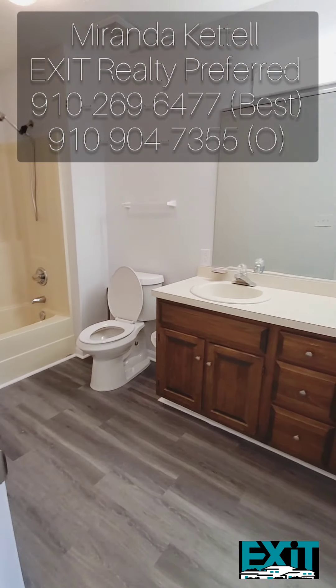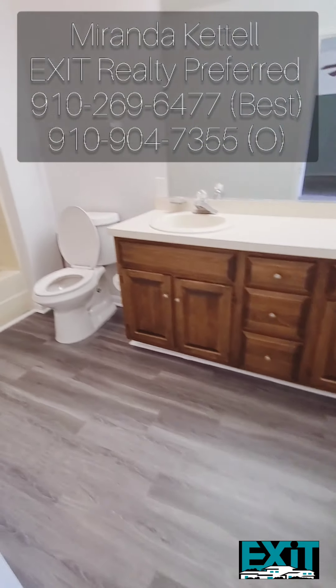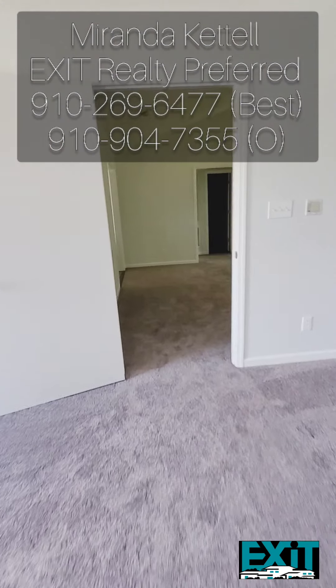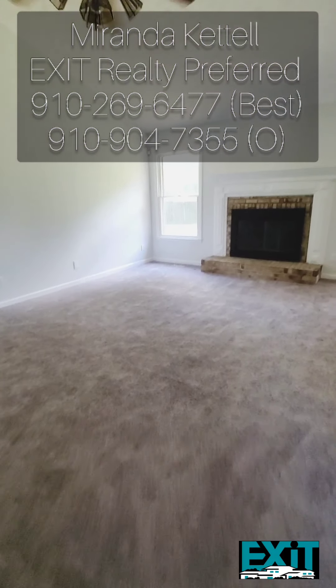Even the master bathroom has a ton of space. You also have a dual vanity — just look how beautiful these floors are. Now let me show you the progress on the kitchen and how absolutely beautiful it turned out.